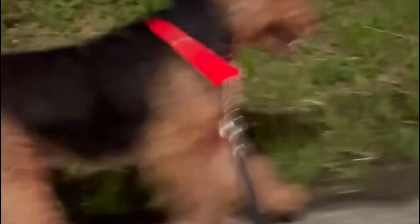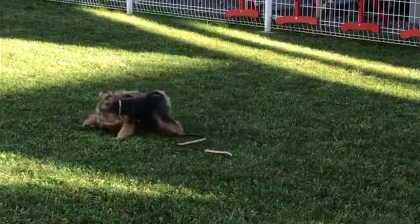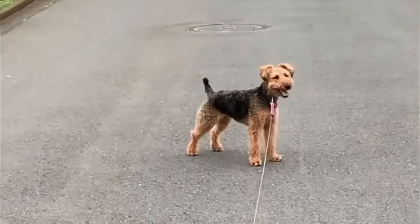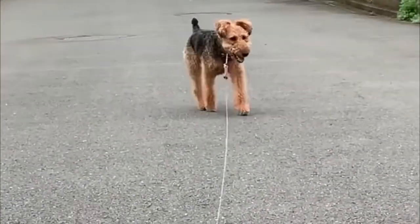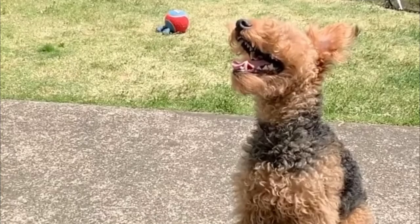Health and care. Eye problems are more common in the Welsh Terrier dog breed. It is widely recognized that Welsh Terriers tend to suffer from glaucoma and lens luxation. This is why getting a puppy from a reputable breeder who can provide a certificate showing that the dog's parents have good eye health is important.